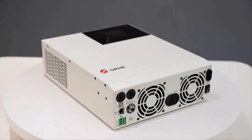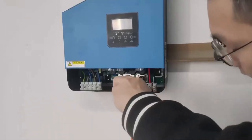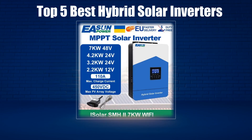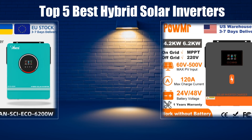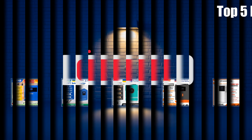In today's video, we are going to look at the top 5 best hybrid solar inverters available on the market. We researched the web and read lots of real user reviews before creating the hybrid solar inverters list. If you want more information and updated pricing on the hybrid solar inverters mentioned, be sure to check the description link.